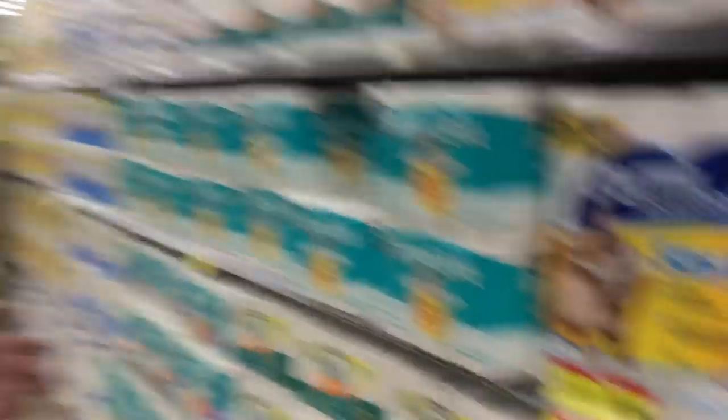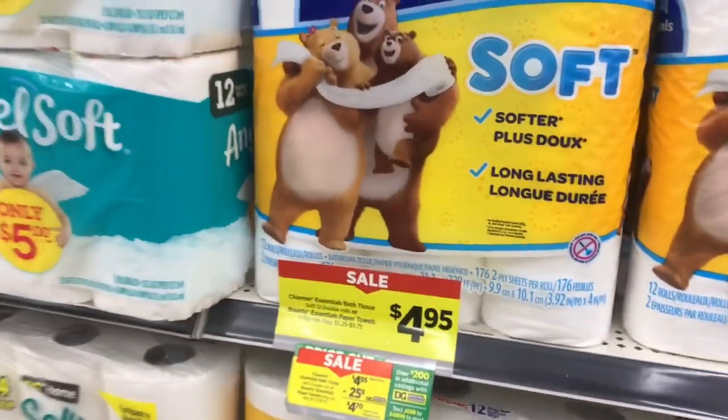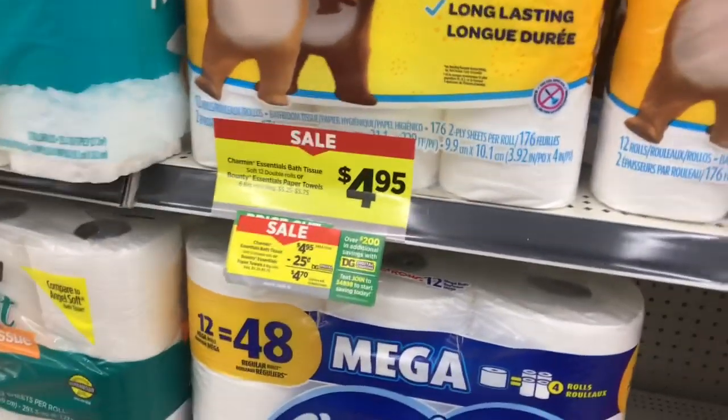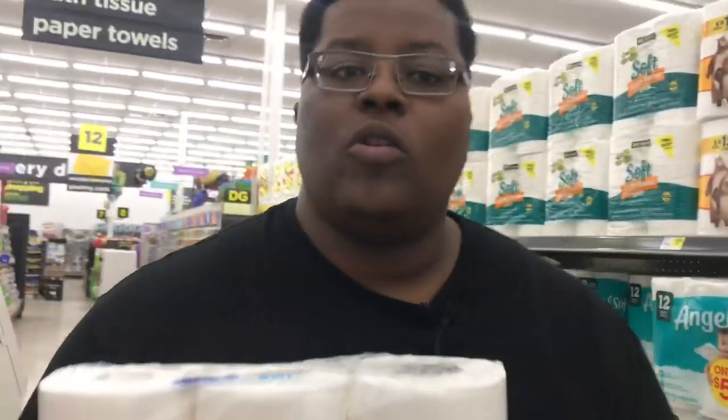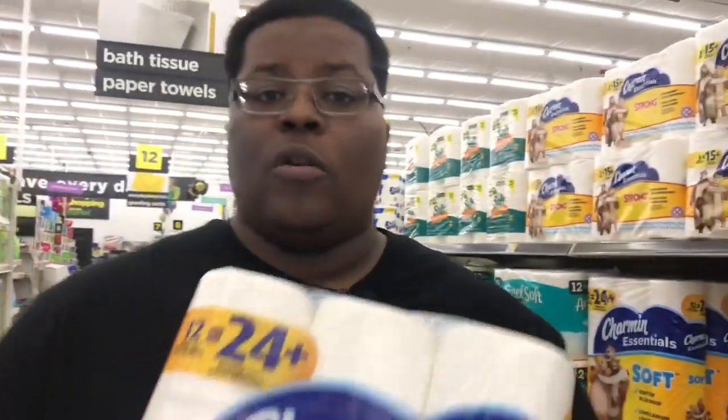The next item is Charmin Essentials bath tissue — the 12-equals-24 pack. They're on sale this week for four dollars and 95 cents. Stocking up on household essentials, including toilet paper. Four dollars and 95 cents — we're going to grab it and throw it in the cart.